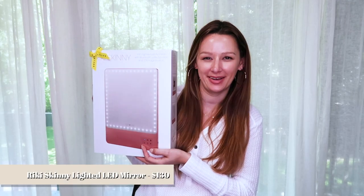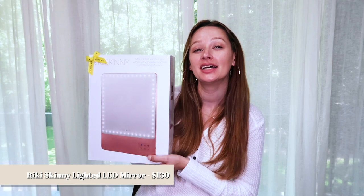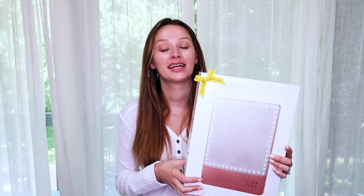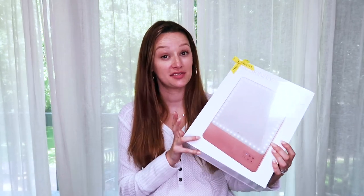For beauty and home items: I picked up the Riki Skinny lighted vanity mirror, on sale for $130. It's an LED mirror with magnification and a selfie function, plus Bluetooth connectivity. I've been wanting a lighted magnifying mirror for doing makeup and tutorials for a while, and seeing it in the sale made it the perfect time. I've also heard it's great for traveling because of its size.